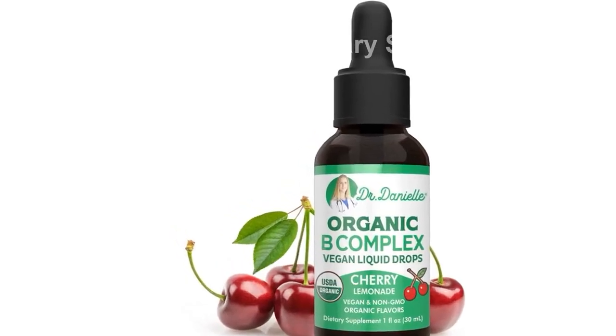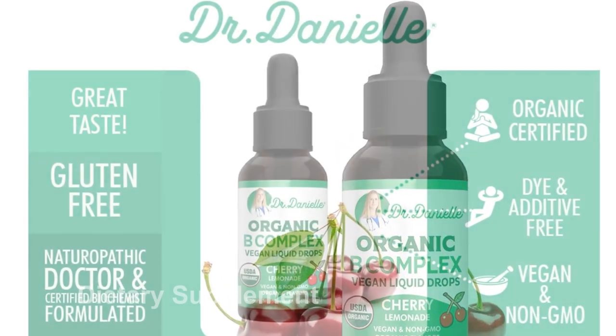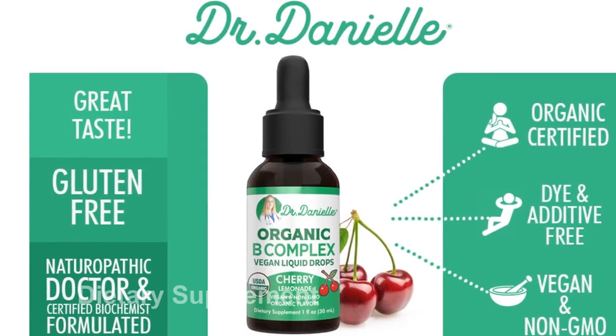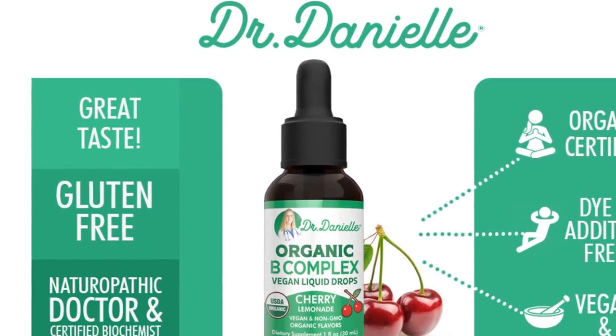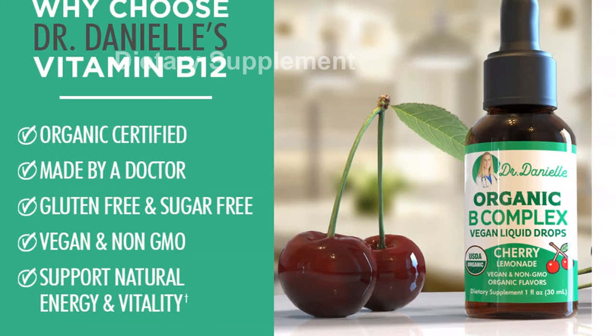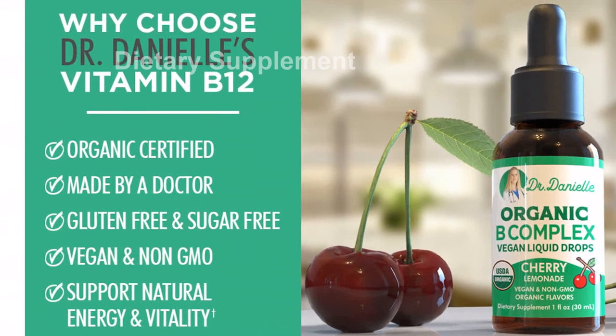One of the standout ingredients in our B complex is methyl B12. This vital vitamin plays a crucial role in DNA synthesis and the production of energy in the body. R-methylcobalamin is the superior co-enzyme form of vitamin B12, known for its role in maintaining a healthy nervous system.